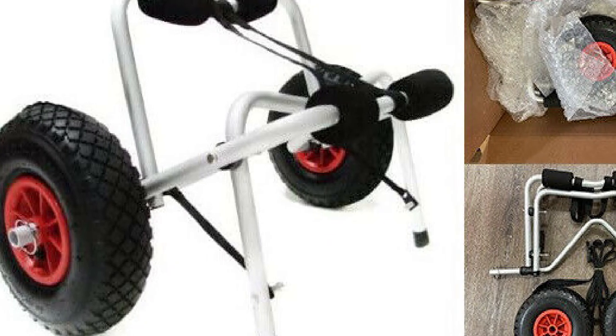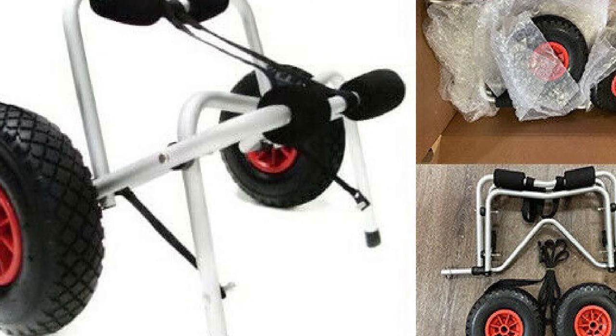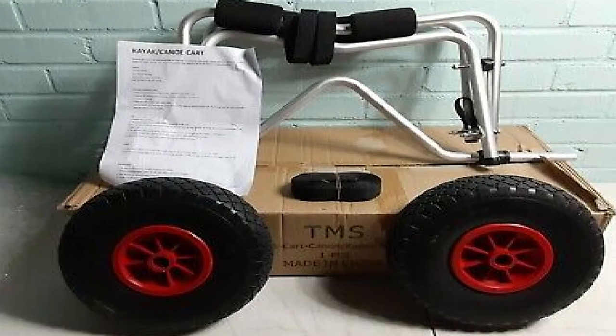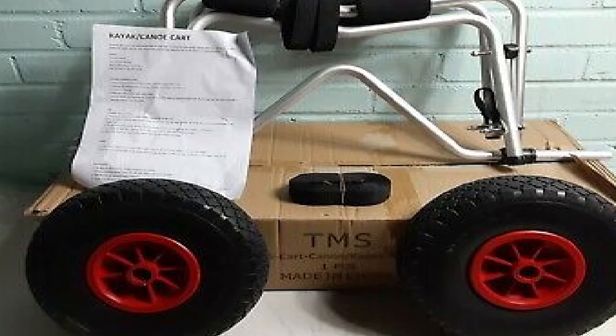Folding up small for easy storage, the TMS cart will easily fit into the trunk of your car. There's no need to struggle with assembly as it takes but a matter of seconds. The aluminum and stainless steel frame means this will last the test of time, making it one of those must-have kayak accessories.